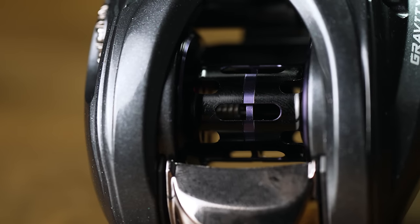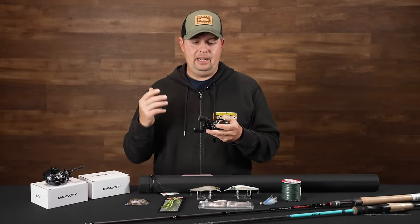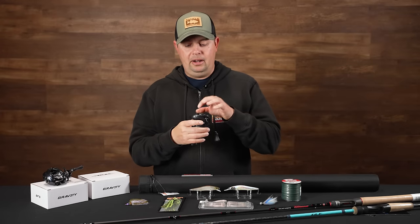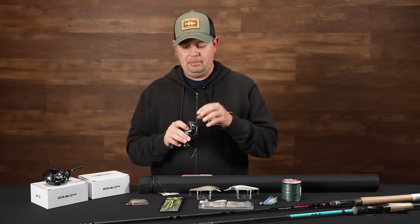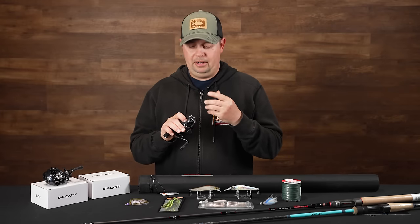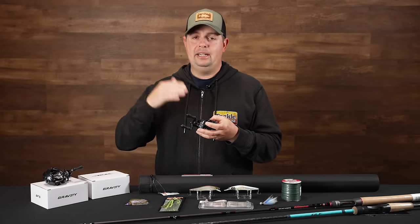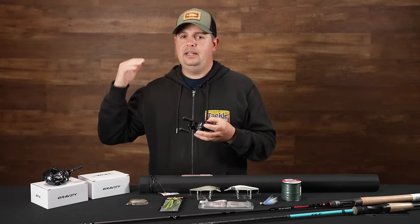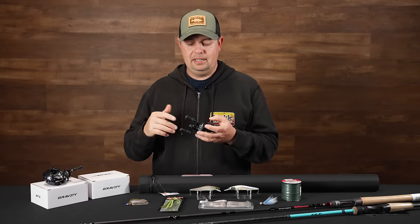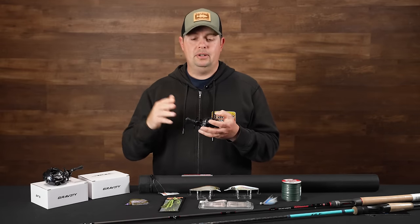On the inside it's got a nice aluminum wiffled spool, super lightweight so you're gonna be able to cast really light baits without any problems with backlashing. They actually have a patented braking system — their magnets are set up a little bit differently, engineered in a different way than most other reels on the market, but with phenomenal cast control. You can really get it dialed in for small baits or heavier baits and bomb those things out there for a little bit of extra casting distance.